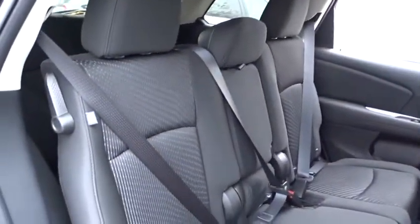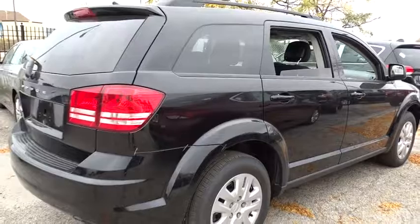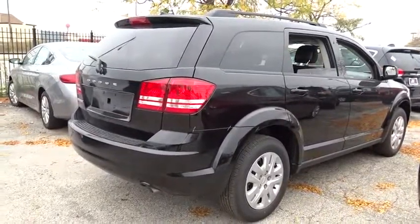Stability control. Traction control. Keyless entry. Anti-lock braking system. Steering wheel audio controls. Adjustable steering wheel. Power steering. Four wheel disc brakes. Keyless start. Cruise control.